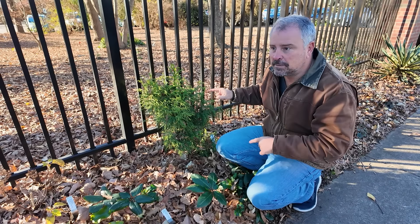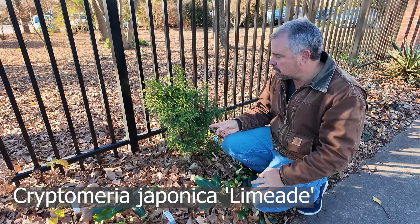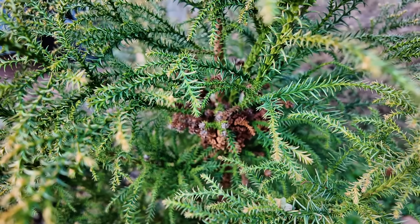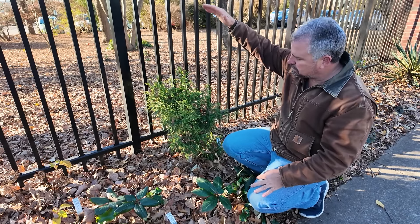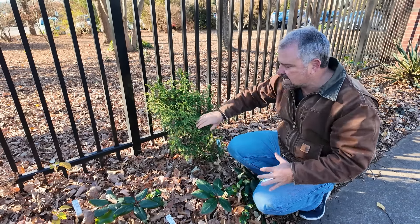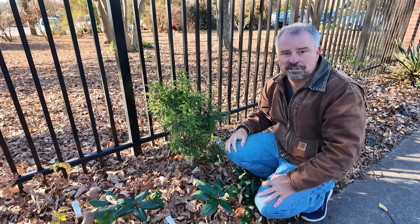Over here at the J.C. Ralston Arboretum, this is Cryptomeria japonica 'Limeade.' This one's pretty exciting — I got it in a rare plant auction a few years ago and I'm actually not sure how many of these exist. The new growth has a lighter gold color on it. We have this one next to the fence at the house and it's reached nearly double the height of this one planted outside the Ralston. Really nice compact habit, pretty soft to the touch — a very interesting plant in the winter garden.